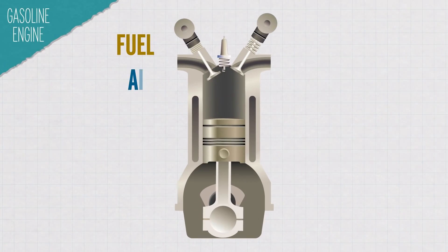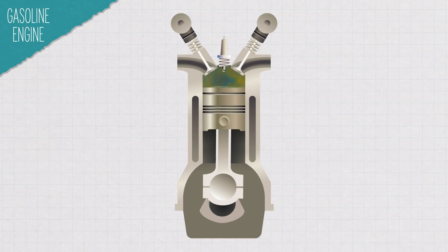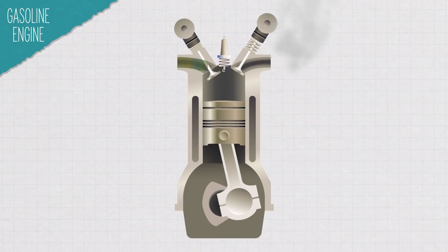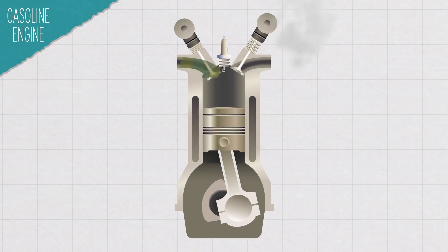To explain, let's look at a cylinder in a typical gasoline engine. A mixture of fuel and air enters each cylinder. A piston then compresses that mixture, and then at just the right moment, a spark plug ignites the compressed gases. The force of the resulting explosion moves the piston down, which turns a crankshaft and moves your car. The spent gases exhaust out, and then the cycle starts again.